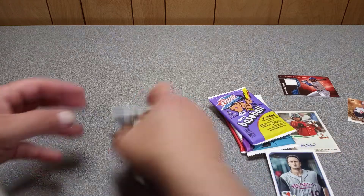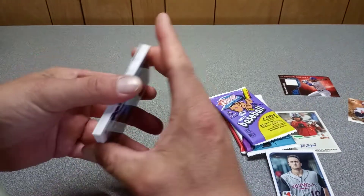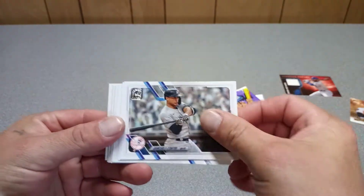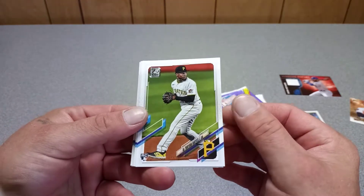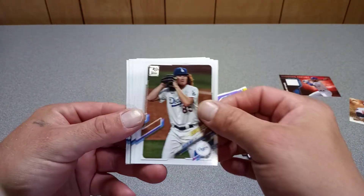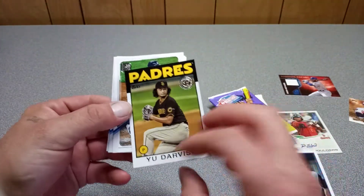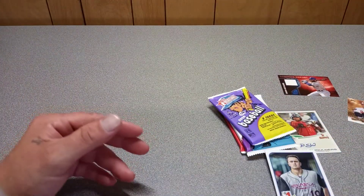South Side Strength insert. Ke'Bryan Hayes rookie card — I'll take it. Yu Darvish. We got the Ke'Bryan Hayes rookie card. Now we're into the Heritage packs.